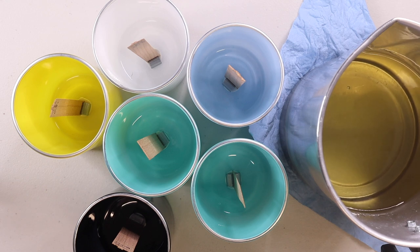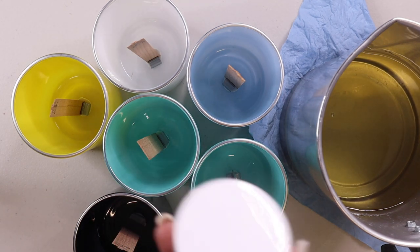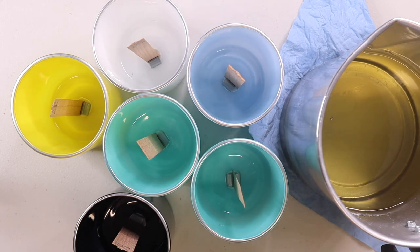The wax is still pretty hot. I want it to go down to at least 190 to 195 degrees so I can pour it into the vessels, because 200 is a bit too hot for me. What I am going to do is add a little bit of mica powder into the wax.